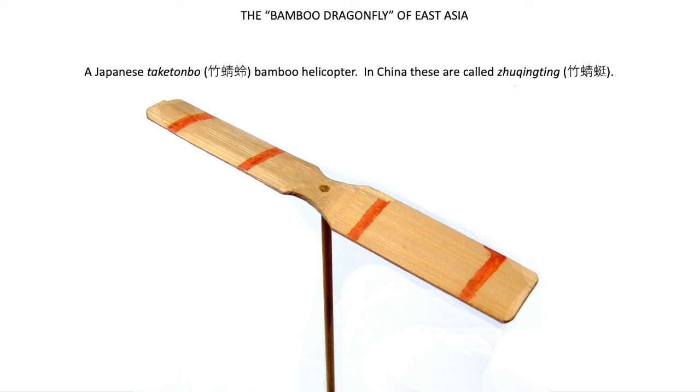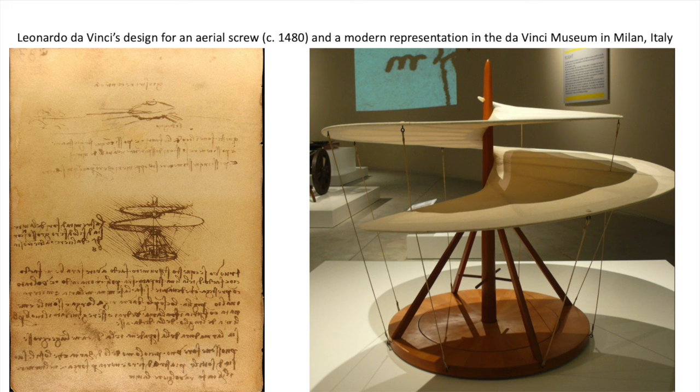But what they invented was nothing like our modern helicopters. In Chinese, they are called Ju-Ching-Ting, or Take-Don-Bo in Japanese, or literally, bamboo dragonflies. And originally, they were mostly used by children as toys. And actually, for over a thousand years, these toys were the only such devices in existence that remotely resembled a modern-day helicopter.